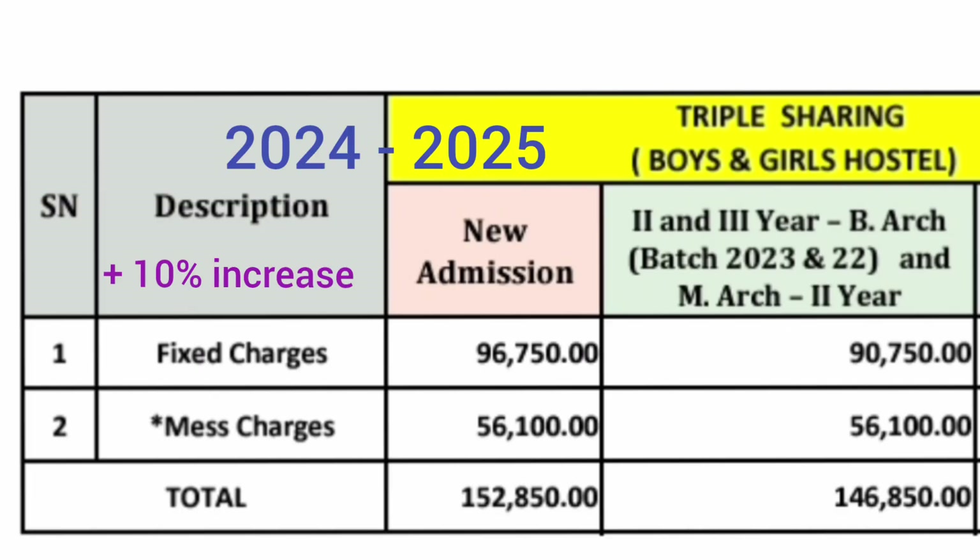Now, the hostel fees. For triple sharing — three students in a room — this is applicable for both boys and girls with the same fees. There are two charges: fixed charges and mess charges. Fixed charges for new admission in 2024 batch are ₹96,750, whereas the 2023 batch paid ₹90,750, meaning fixed charges increased by approximately ₹6,000 or about 7%. Mess charges for new admission are ₹56,100, and for old admission ₹56,000, so mess charges remain nearly constant while fixed charges increase each year.